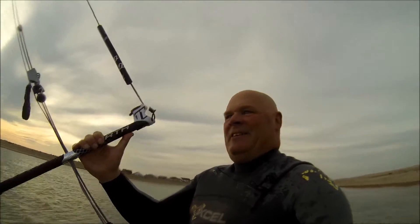Hi there! All by myself for a kite session again, and it's beautiful, it's lovely out here, you'll see.